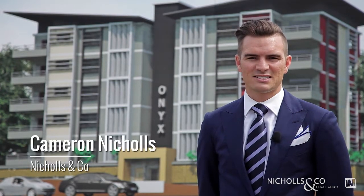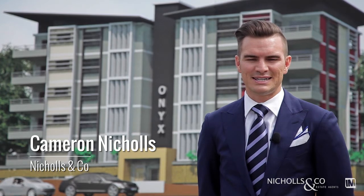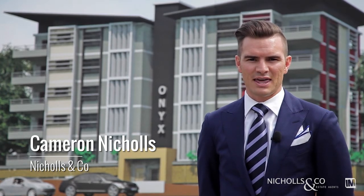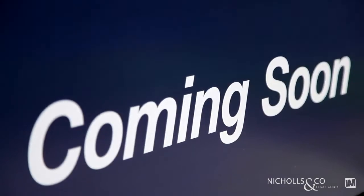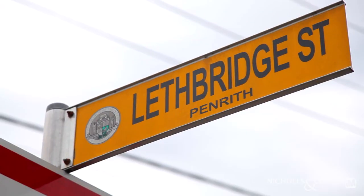Hi there, I'm Cameron from Nichols & Co Estate Agents, excited to welcome you to the Onyx building, coming to you in 2016 at number five Lethbridge Street, Penrith. Onyx is the passion project of developer Shane Vela, a local hero well-known and respected in the community.